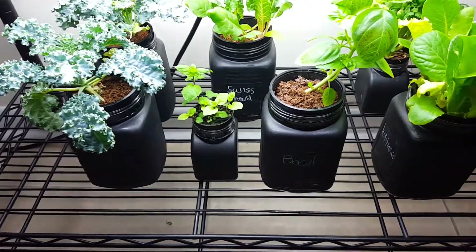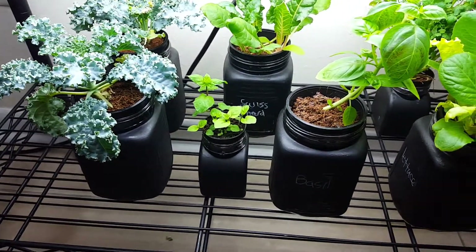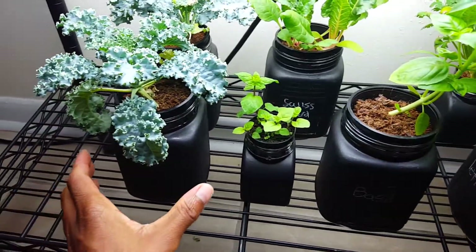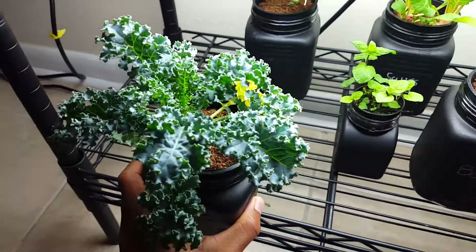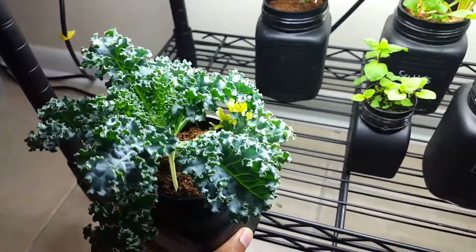Just giving y'all an update on my hydroponic garden, and I do have a few new plants. These first two are kale, and y'all have seen these before, but as you can see this one has grown a lot.